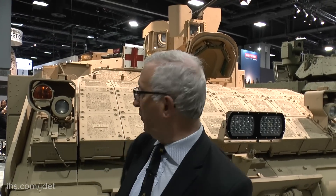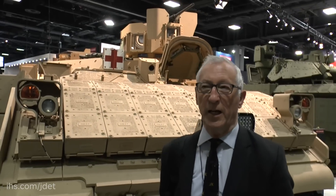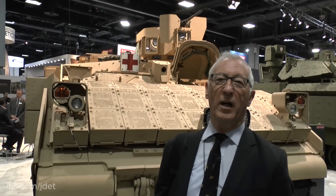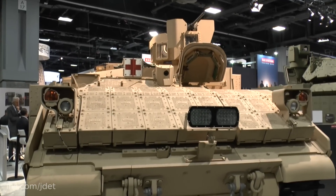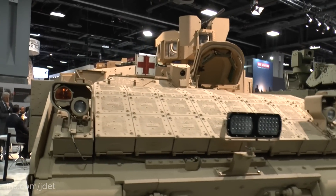which has had a number of improvements to it, including what you see here. It's got the armour package. The armour package is explosive reactive armour, which gives the platform a higher level of protection against rocket-propelled grenades and other types of anti-tank systems.